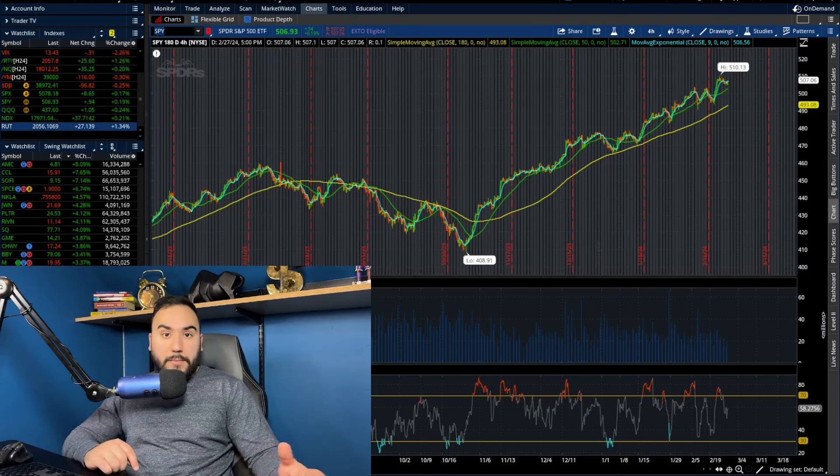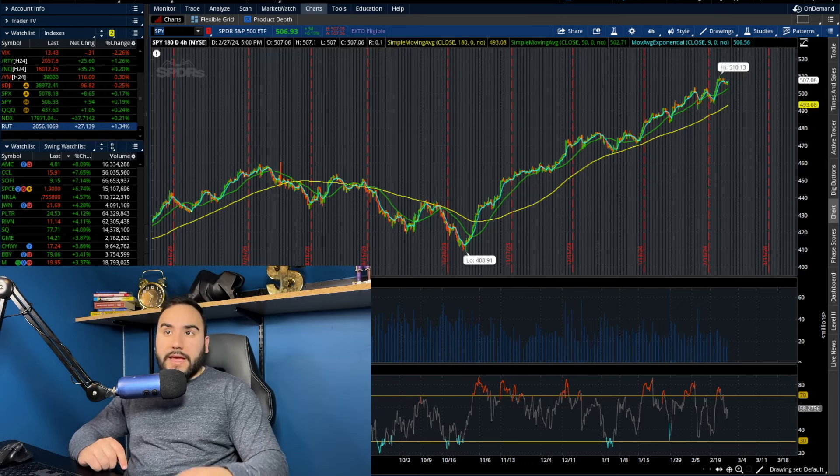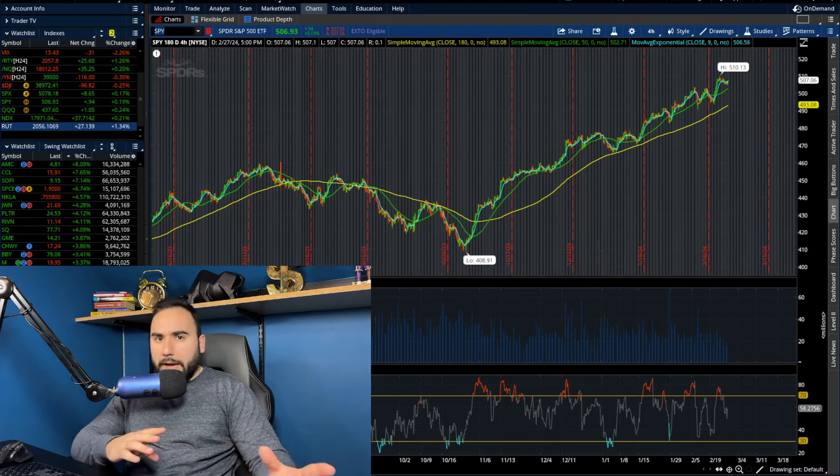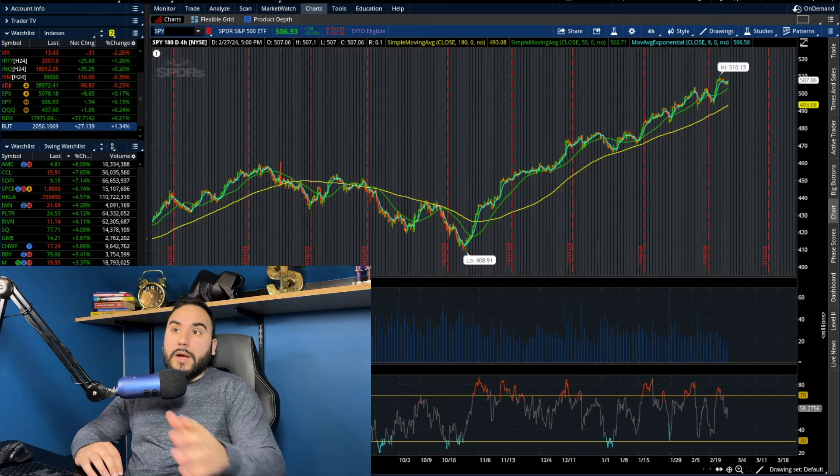The Russell closed up 1.3% on the day. The Dow, S&P, and NASDAQ were down about a quarter to 0.3% each, and they ended up going up around a quarter percent each on the day.